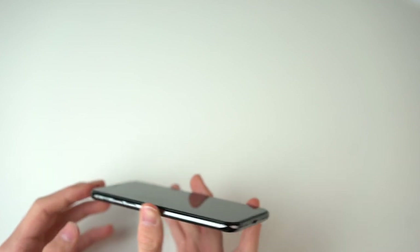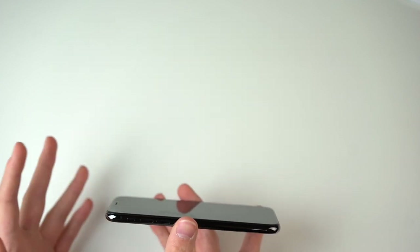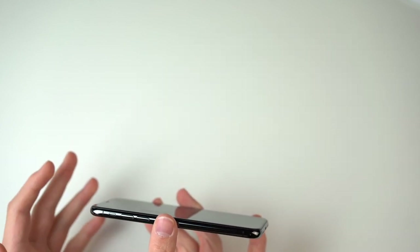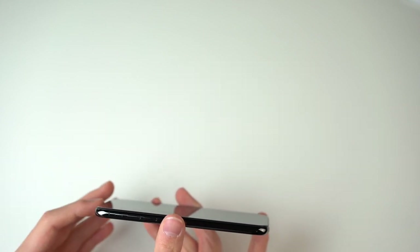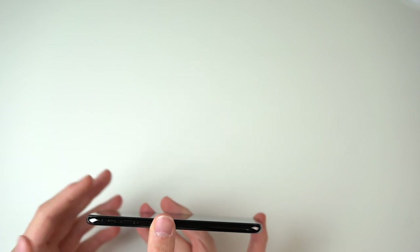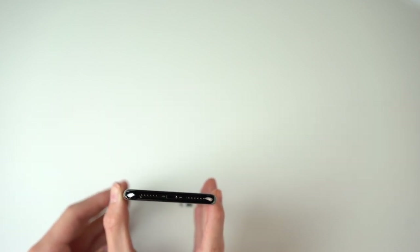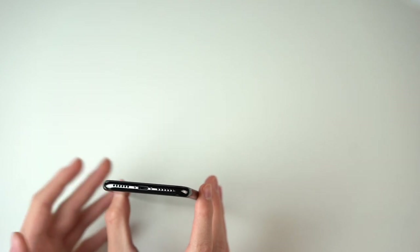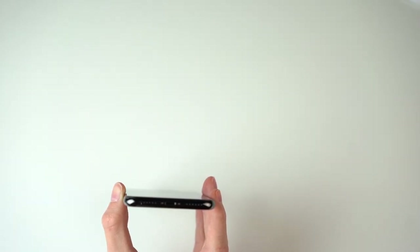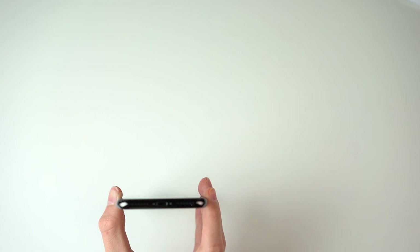My main concern with the stainless steel frame was that it would probably get scratched and dented very easily, but as you could see from many drop tests — JerryRigEverything, EverythingApplePro and many others — the stainless steel frame held up much better than the aluminium frame of the iPhone 8. So that's definitely no negative point, because the stainless steel frame seems to do just fine even after drops and a lot of abuse.